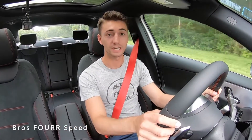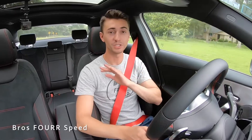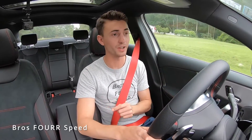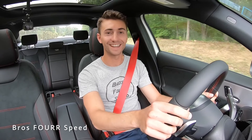Hope you guys enjoyed today's video — huge shout out and thank you to Mercedes-Benz North Lake for providing the car. Definitely check out the link to their website in the description below — they have a huge selection of all the brand new Mercedes and AMG cars. If you enjoyed today's video, give it a thumbs up, smash that subscribe button, and I'll see you guys next video.